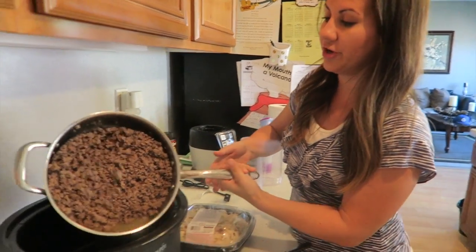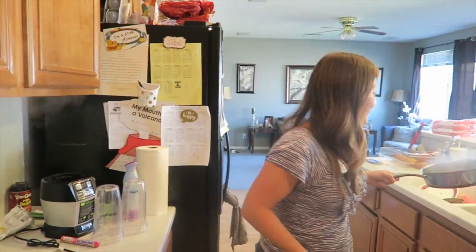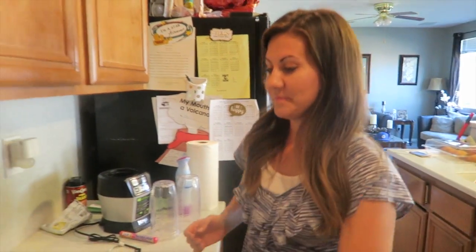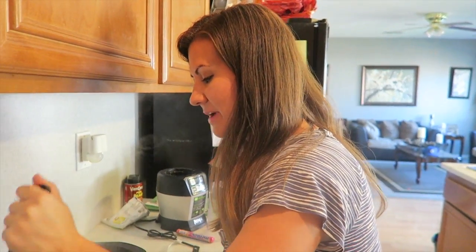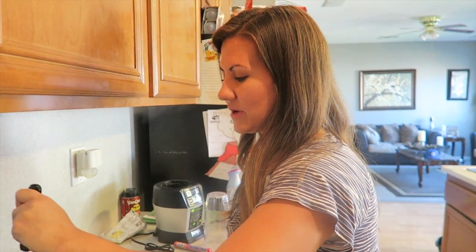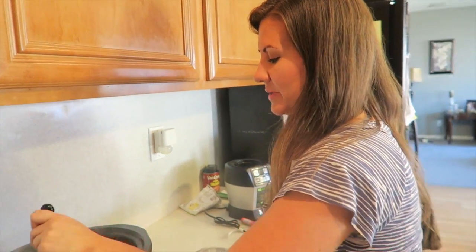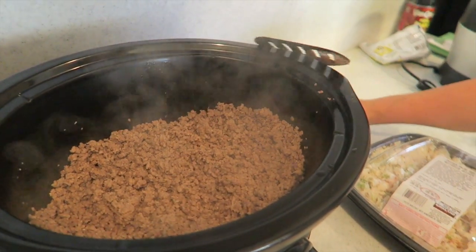We're gonna toss the meat in the crock pot now. Just dump it all in here. There's no need to strain it - this one didn't have much grease. I got pretty lean meat, so it's fine. I'm okay with a little bit of grease in my chili. Now we're just gonna pour everything else in. I'm going to add the chili powder right now and sprinkle some of that in.